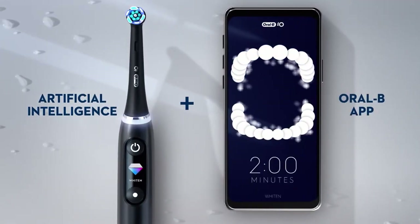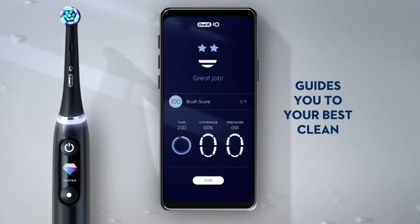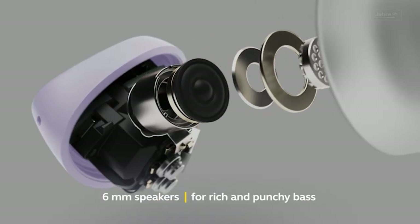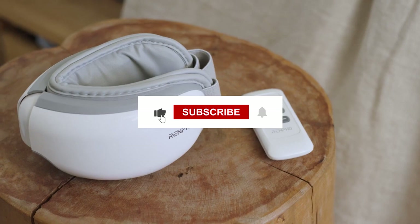The seven brushing modes are: super sensitive, gum care, tongue clean, and intense. When you're done, a smiley face or a sad face will appear on the display to let you know how much battery life is left. It depends on the user whether they want their toothbrush to have these kinds of characteristics. So, what do you think about these 10 Amazon must-haves of 2023? Which one did you like the most and why? Let us know in the comments below!